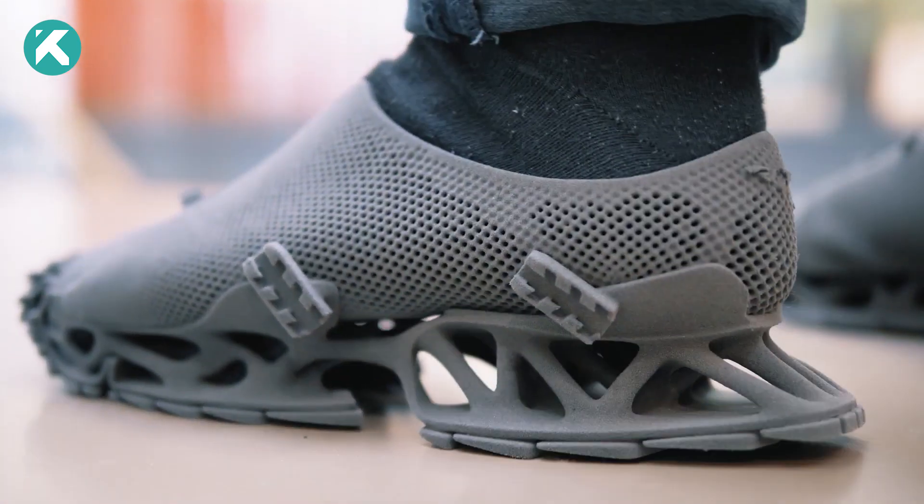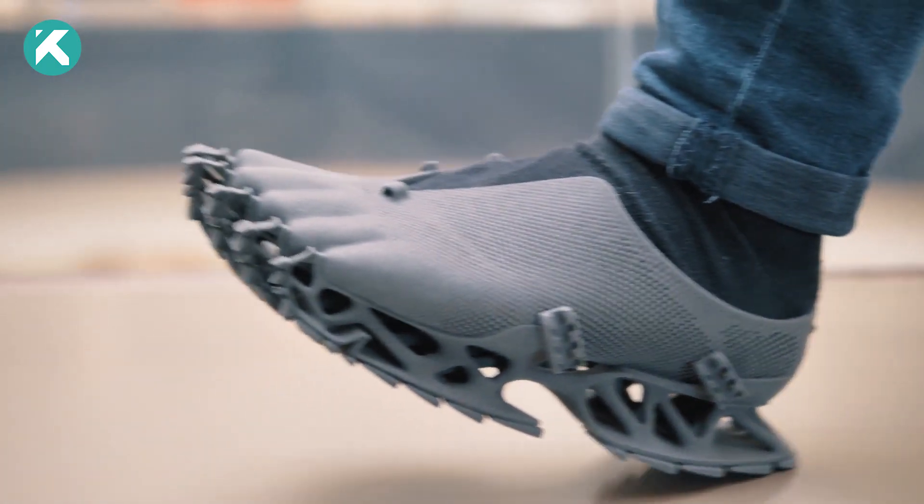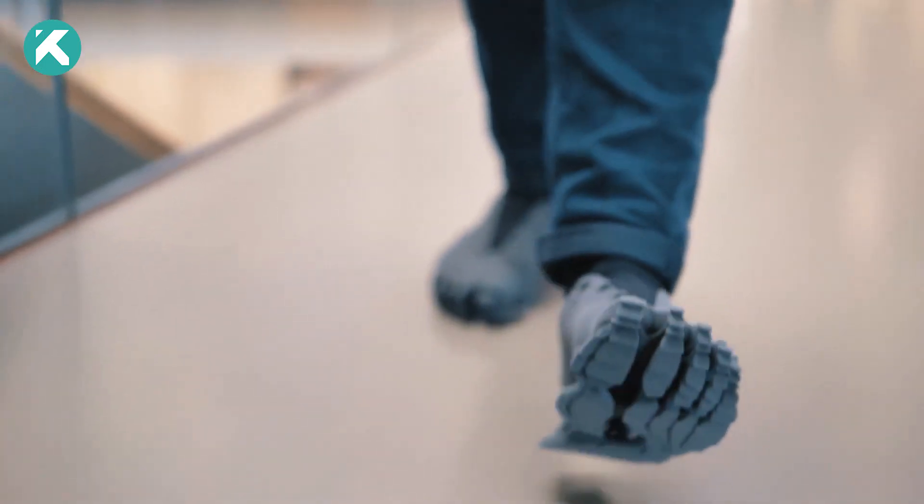The creators of these extraordinary sneakers emphasize that the distinct shape of the sole serves a specific purpose. Aptly named Cryptide, the shoe draws inspiration from extinct or mythical creatures. Remarkably, walking in these shoes can leave footprints resembling those of Bigfoot, adding an intriguing touch to the experience.